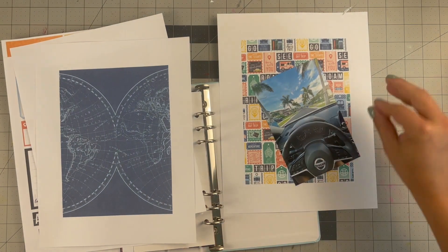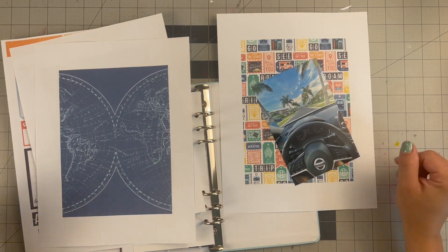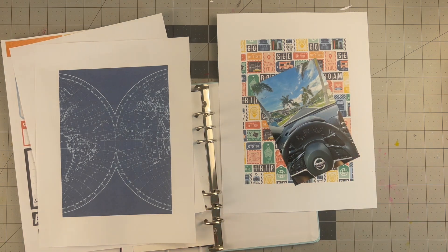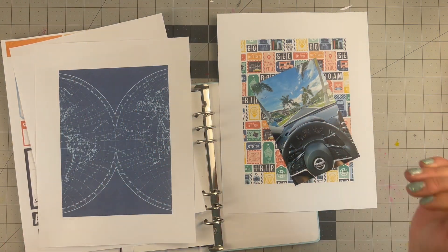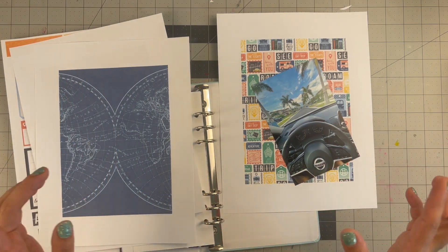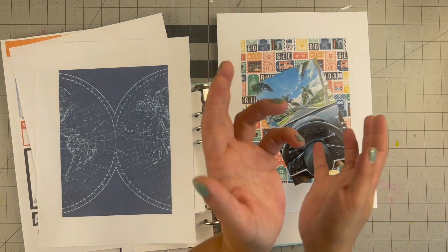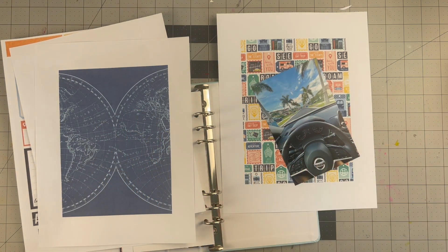Hello everyone, welcome back to my channel! For today's video we are doing a YouTube hop featuring the new collection from Tracy Reed. It's called Weekender and it has a few versions — it's a travel-themed collection, but she also made extra journal cards and sticker sheets to make it more of a food experience, like going out to eat at restaurants. She also made a collection with a staying local and staycation vibe.